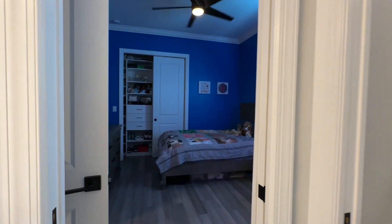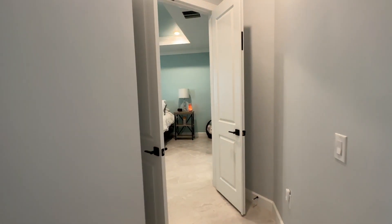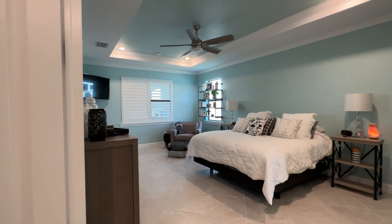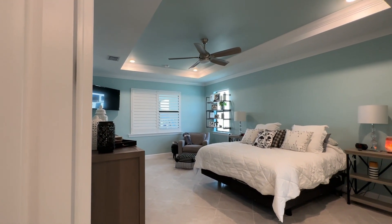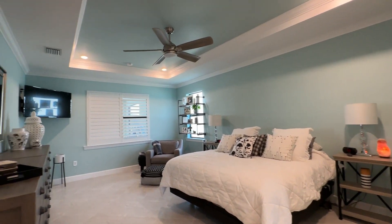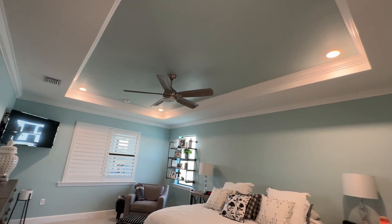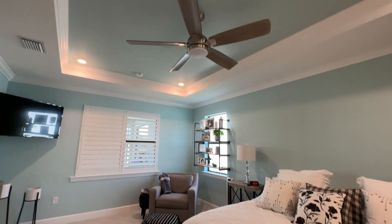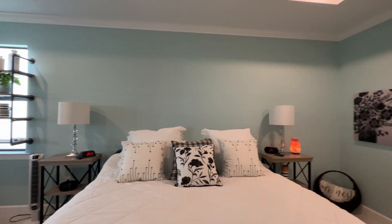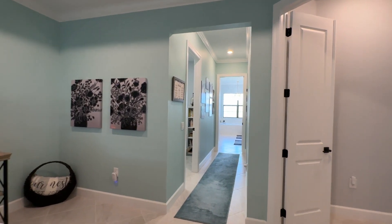I love this feature of the Clubview floor plan — the extra bedrooms are on one side, and the master bedroom is on the other. Look at the size of this master bedroom; it is enormous. This is a king size bed. Again, with a customized tray ceiling with crown molding, the addition of extra lighting, and you can see plantation shutters on the windows. Beautifully finished.